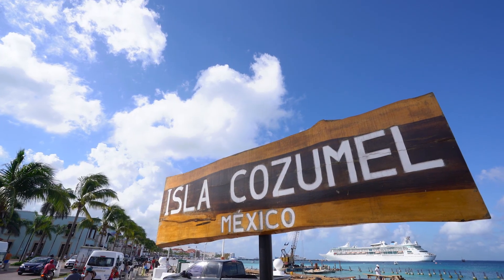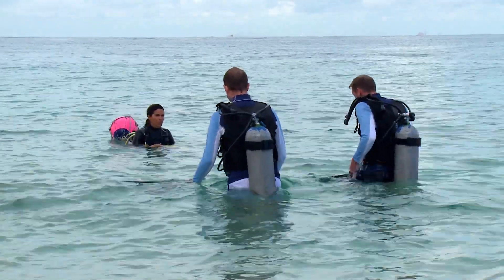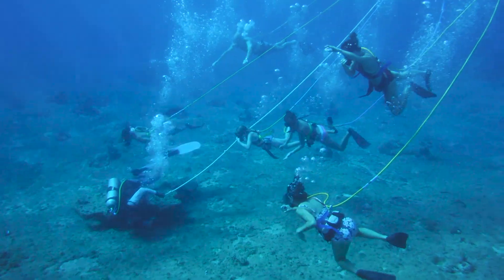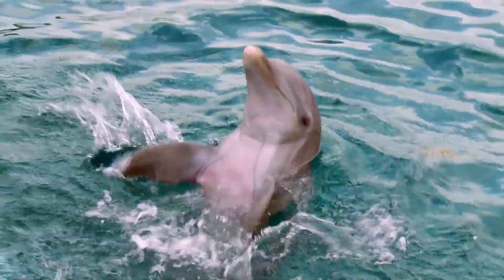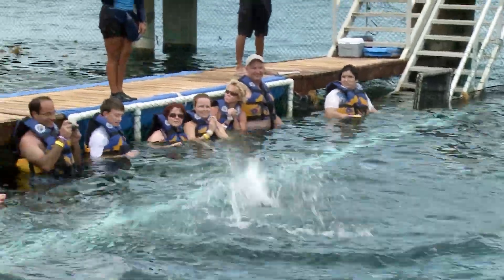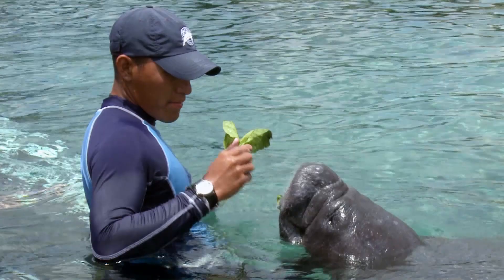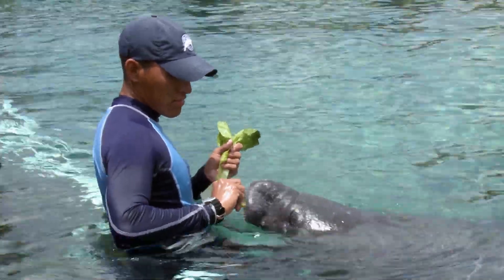Today, Cozumel is a top Caribbean destination for diving and snorkeling, and you'll even find a hybrid of the two sports known as snuba. For the ultimate aquatic experience, don't miss one of Royal Caribbean's most popular tours — the dolphin push, pull and swim and manatee interaction at Chankanaab.